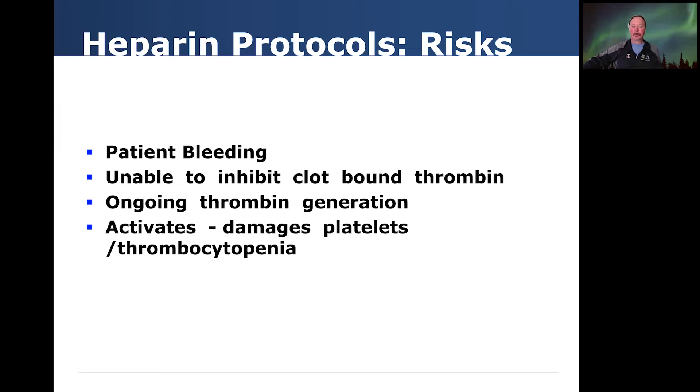Some of the risks with heparin protocols: patient bleeding, certainly seen particularly in our youngest patients; inability to inhibit clot-bound thrombin; and there is ongoing thrombin generation even in the face of heparin. It can activate and damage platelets and lead to thrombocytopenia in some cases.